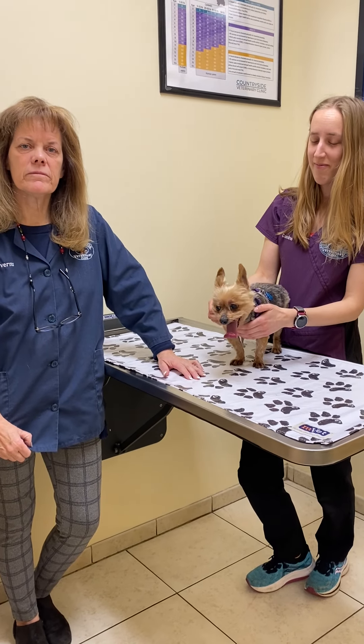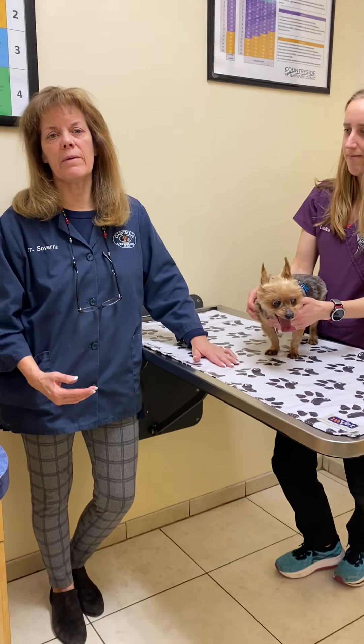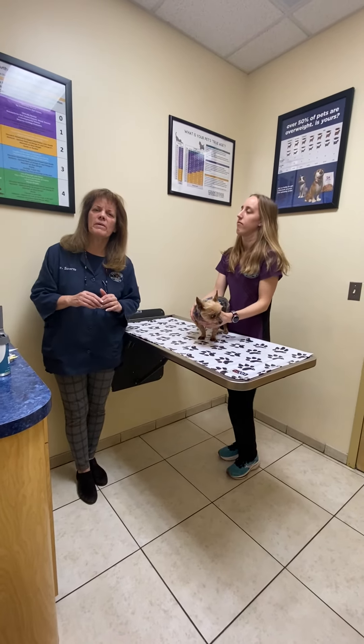Is cryosurgery actually a surgery? Not really. When you think about surgeries, we're thinking about cutting and suturing. This is actually — I would think we'd be better to call it cryotherapy, because that's what we're going to do.